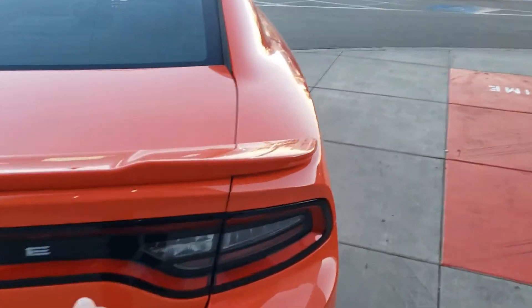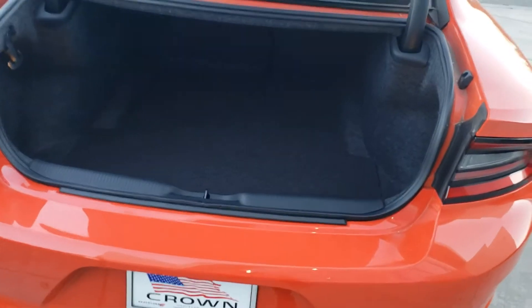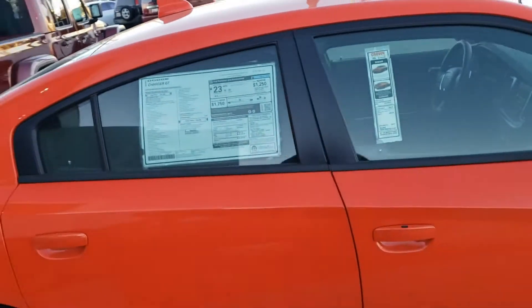As we open the trunk, you can see it has plenty of cargo space and the rear seats fold down to increase that quite a bit. Dodge has done so much to increase the visual aspects and the lines on this 2020 model.